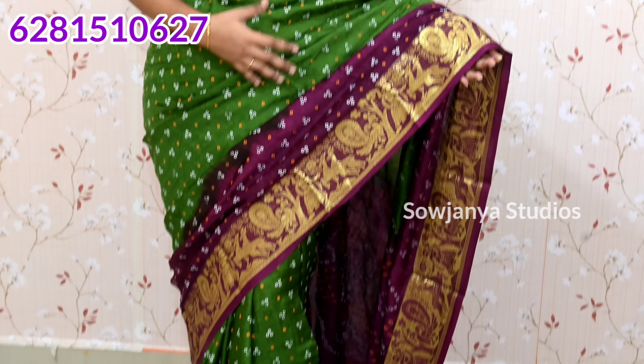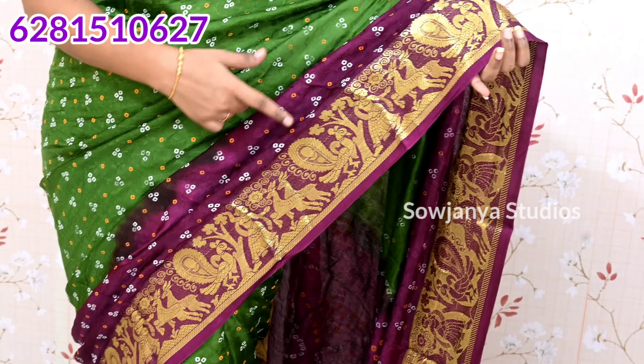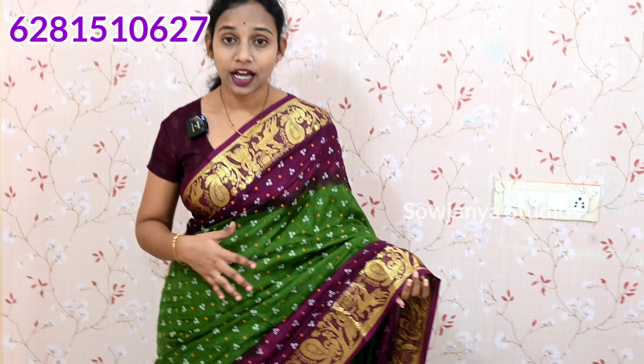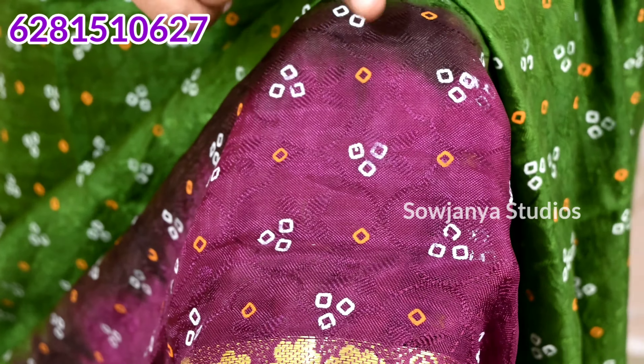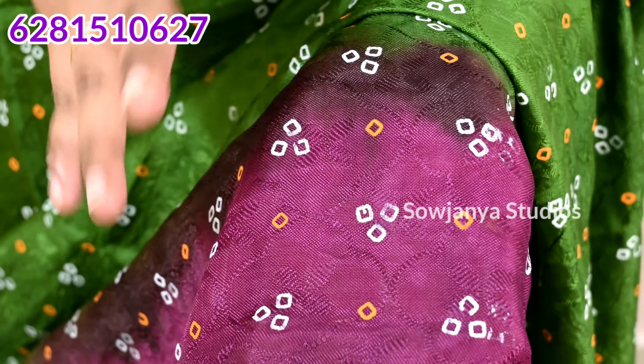It is a green and purple combination dress. There are many combinations. If you choose the border part, you have a doll design, peacock and tree design. Both sides are the same border — it is the same design. If you have a highlight, you have an embossed finish. You have a different border. You have embossed design, self-design.